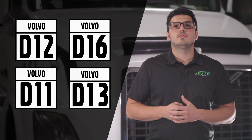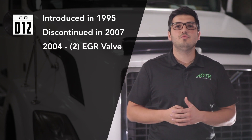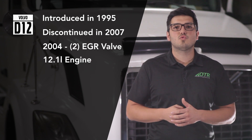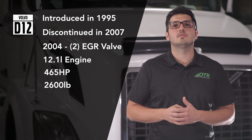The D12 engine was introduced in 1995 and its production discontinued in 2007. In 2004, Volvo added two EGR valves to lower emissions. Its displacement was 12.1 liters, producing 465 horsepower, and it weighed 2,600 pounds.